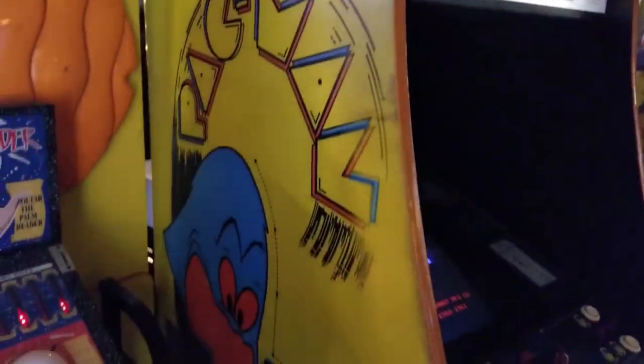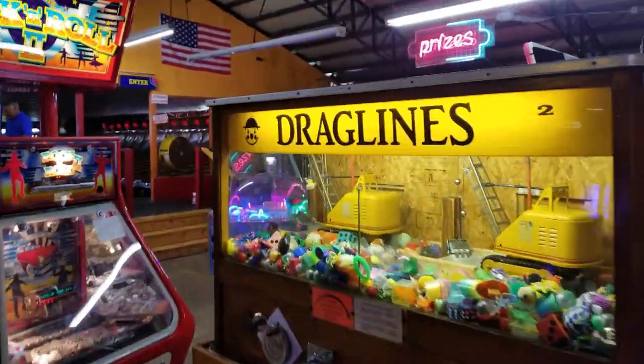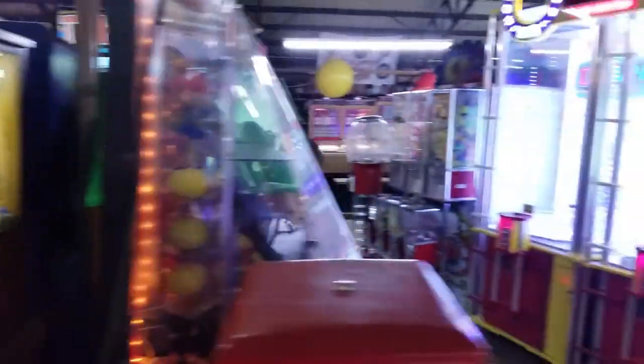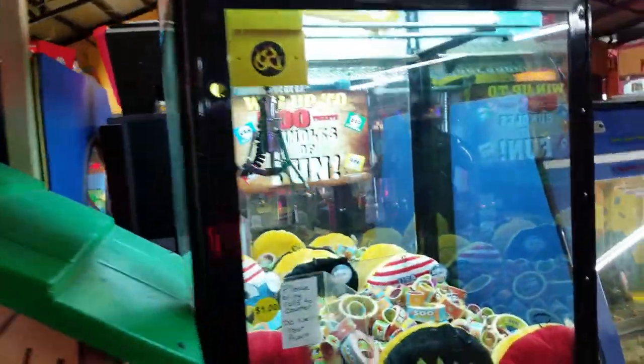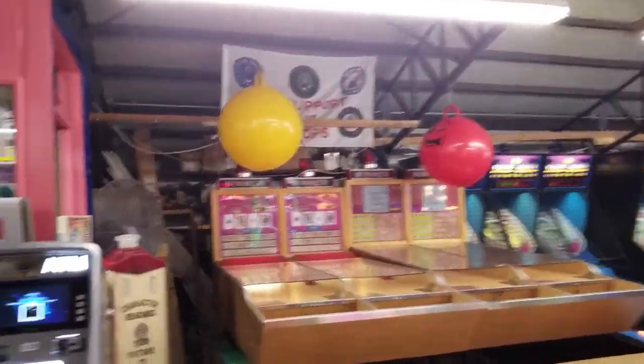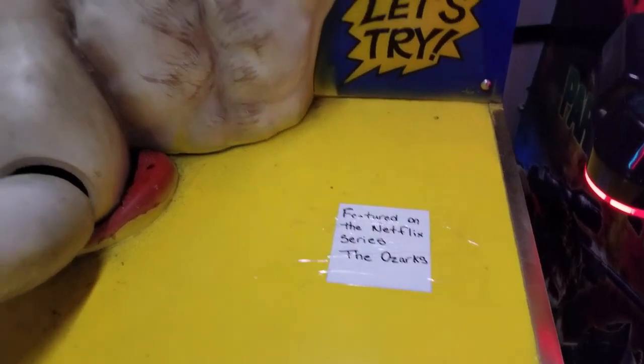Sega GT. Some redemption stuff. That's got to be from the 70s — look at that wood. I remember probably playing this thing as a kid and the screen looks like it's about to go out. And this thing too — you'll see me playing it. This was featured in Ozark. Pretty dang cool.